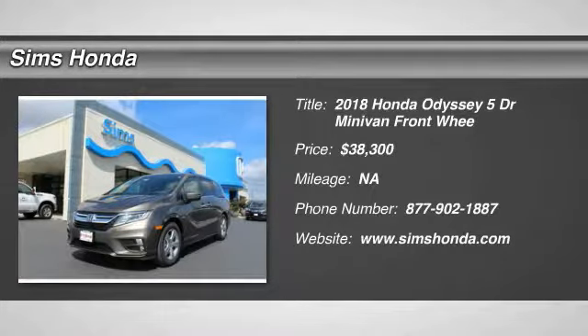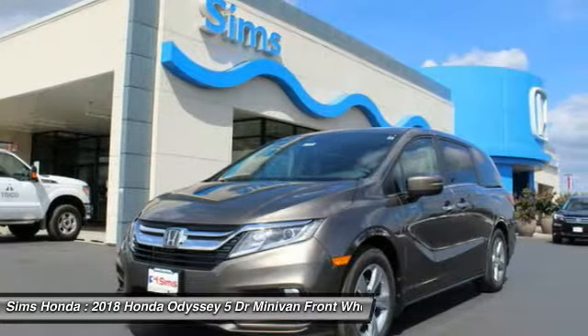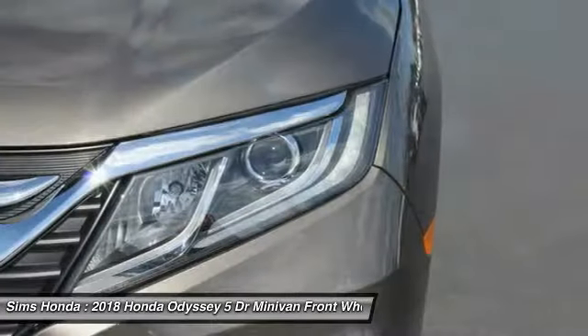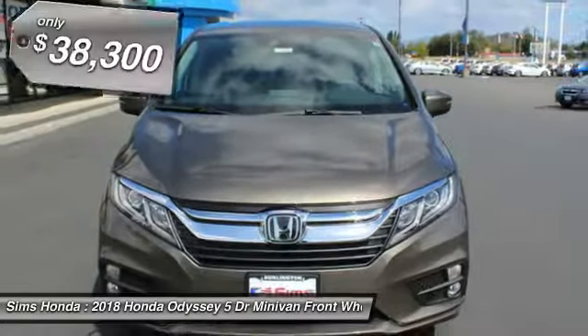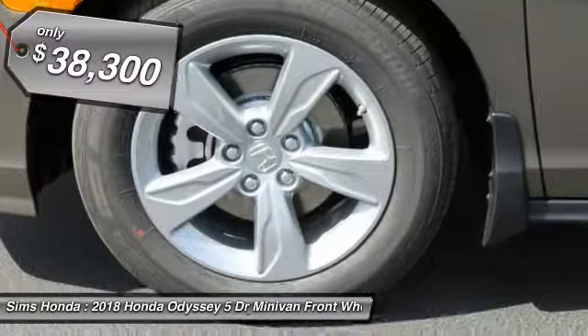Come test drive the 2018 Odyssey. The Honda Odyssey is a showcase of distinguished style, captivating technology, and advanced safety features. A must for all families, and is priced below $40,000.